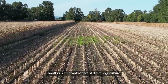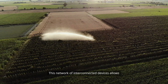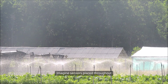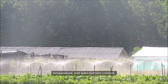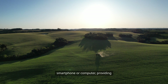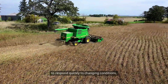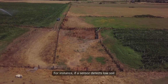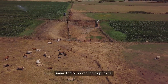Another significant aspect of digital agriculture is the Internet of Things, or IoT. This network of interconnected devices allows for real-time monitoring of farm conditions. Imagine sensors placed throughout a field, measuring moisture levels, temperature, and even nutrient content. This data can be transmitted to a farmer's smartphone or computer, providing insights at their fingertips. IoT technology enables farmers to respond quickly to changing conditions, optimizing their operations. For instance, if a sensor detects low soil moisture, the farmer can initiate irrigation immediately, preventing crop stress. This level of responsiveness is crucial in today's fast-paced agricultural environment.